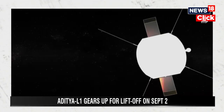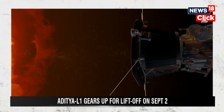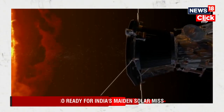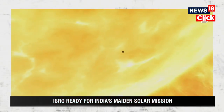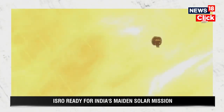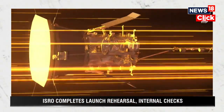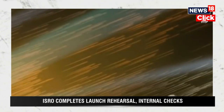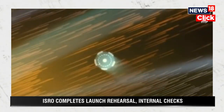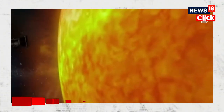Will Aditya L1 land on the Sun? No. Unlike Chandrayaan 3, which touched down on the lunar south pole, the solar probe will instead be positioned at the first Lagrange point in the Earth-Sun system. Lagrange points are positions in space where the gravitational force of two celestial bodies — in this case Earth and Sun — create pockets of gravitational equilibrium. This allows the spacecraft to remain in one position without having to burn fuel.